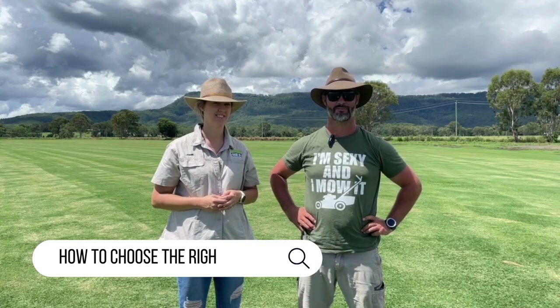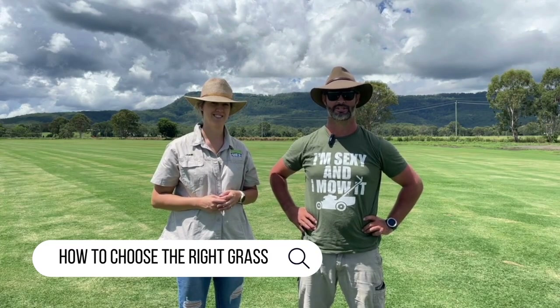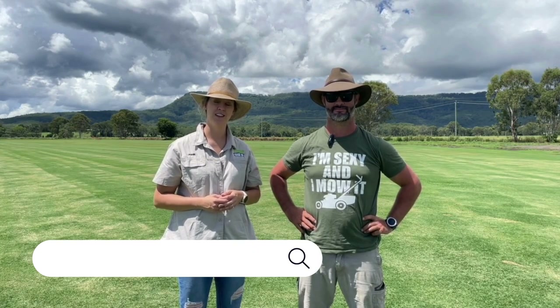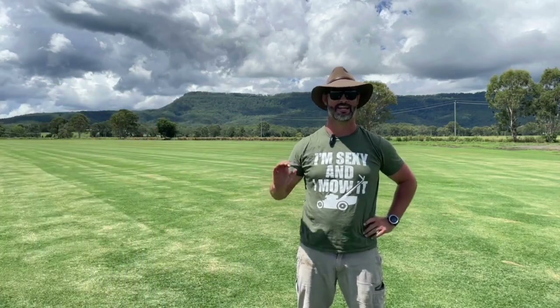Choosing the right grass for your home, family and lifestyle is like choosing a life partner. You want someone who compliments your style and won't give you a headache. Here's our top tips when choosing the perfect grass variety.